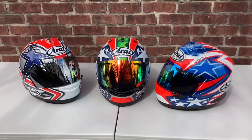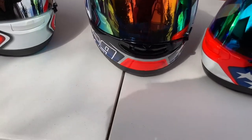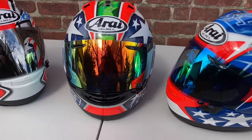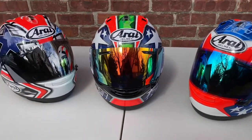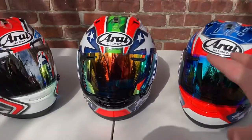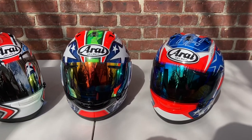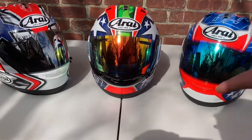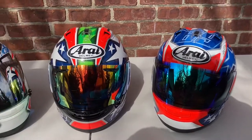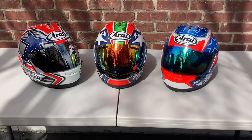On the Nicky Six I have what I believe is the mirrored red visor, and on the World Superbike I have the mirrored blue — those are the visors that go best with these helmets. That said, interchangeably you could put the mirrored blue on any of these helmets and it would look good, and the mirrored red would also look good on any of them. The mirrored silver looks good on the World Superbike but not as much on the Nicky Six.